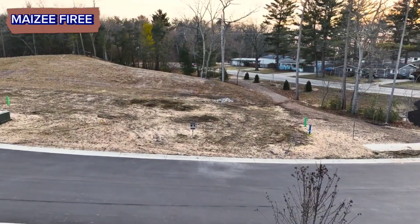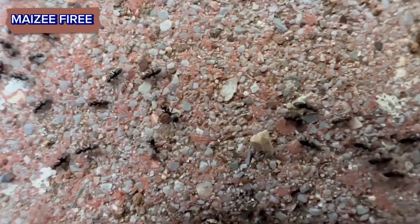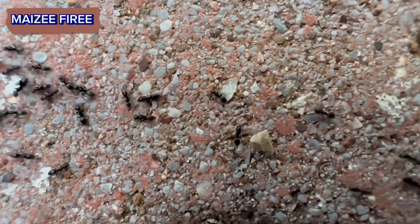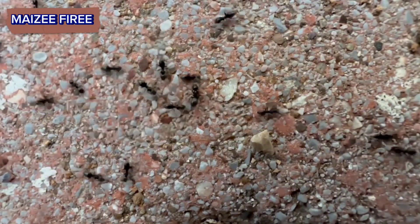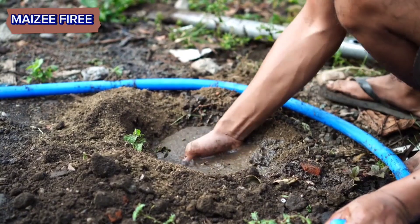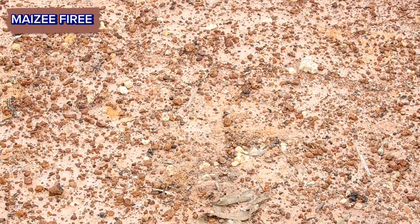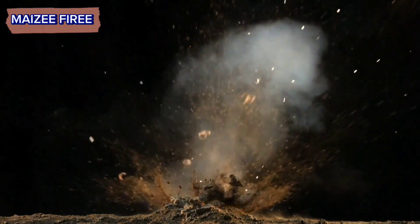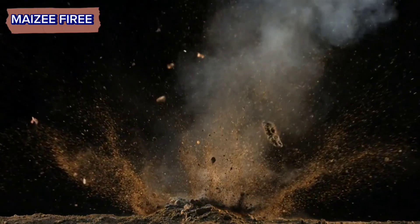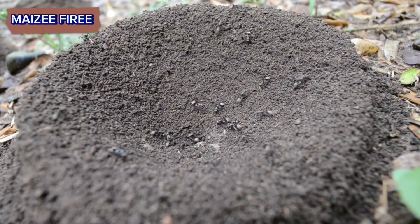Step 2. The initial step in mound building involves excavating the soil. Worker ants, which constitute the majority of the colony, use their mandibles and legs to dig into the ground, creating tunnels and chambers. They remove soil and debris from the excavation site, carrying it away from the mound to prevent collapse and maintain the structural integrity of the nest.